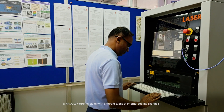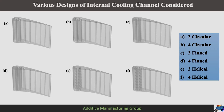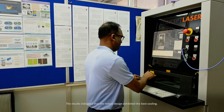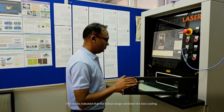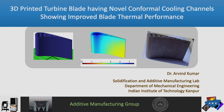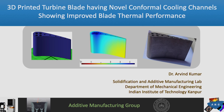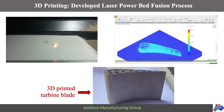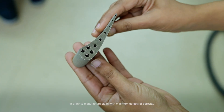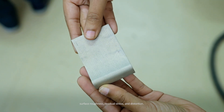Heat transfer analysis was carried out for a NASA C3X turbine blade with different types of internal cooling channels — circular, finned, and helical designs. The results indicated that the helical design exhibited the best cooling. For manufacturing this complex design, we have successfully 3D printed a turbine blade with novel conformal cooling channels using laser powder bed fusion. Optimized printing parameters have been suggested to manufacture blades with minimum defects of porosity, surface roughness, residual stress, and distortion.